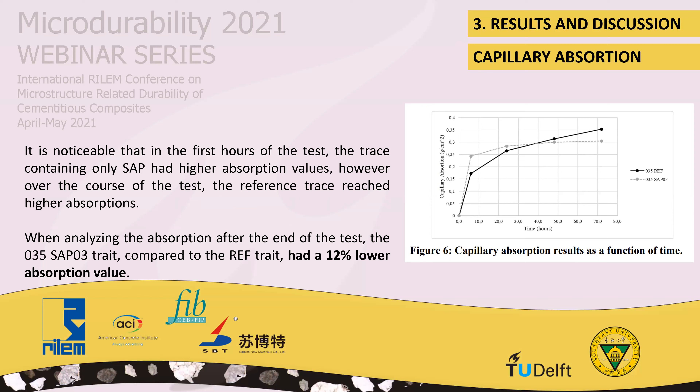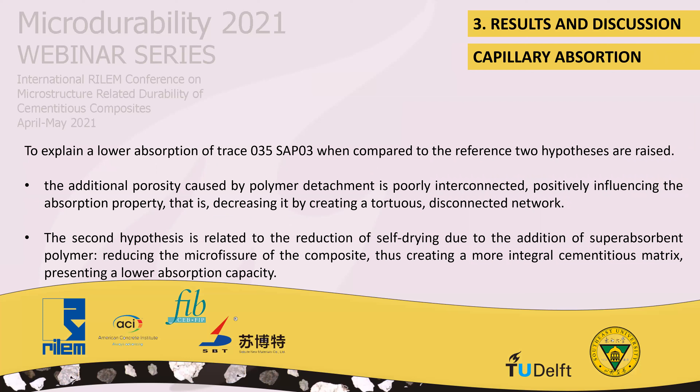Regarding the capillary absorption test, it is noted that in the first hour of the test, the mix containing SAP had a higher absorption value. However, over the course of the test, the reference mix reached a higher absorption. When analyzed at the end of the test, the SAP-containing mix had a 12% lower absorption value compared to the reference mixture. Two hypotheses are raised: first, the additional porosity caused by the polymer particles positively influences absorption properties by creating a tortuous disconnected network, decreasing it. Second, the reduction of self-desiccation due to the superabsorbent polymer leads to a reduction in microstructure coarsening, creating a more refined pore system with lower absorption capacity.